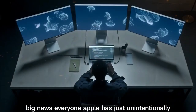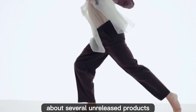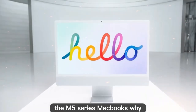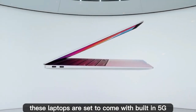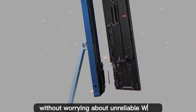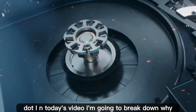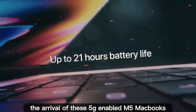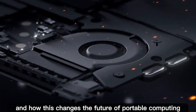Big news everyone! Apple has just unintentionally revealed a wave of details about several unreleased products, and the most exciting one is without a doubt the M5 series MacBooks. For the very first time, these laptops are set to come with built-in 5G cellular connectivity. That means you'll be able to carry your MacBook anywhere and stay connected without worrying about unreliable Wi-Fi or the hassle of setting up a mobile hotspot. In today's video, I'm going to break down why the arrival of these 5G-enabled M5 MacBooks is basically confirmed, what upgrades Apple is planning, and how this changes the future of portable computing.